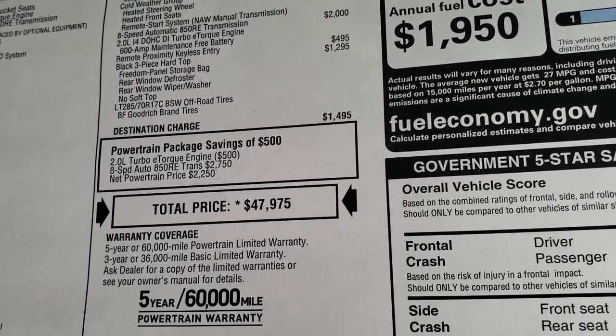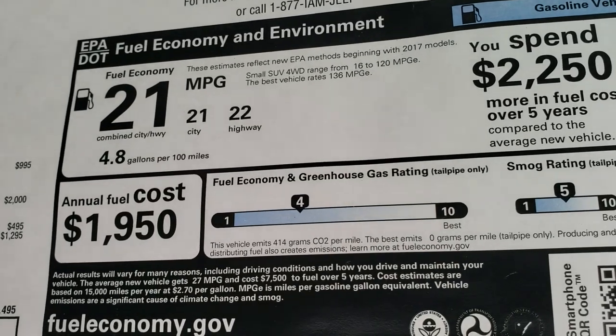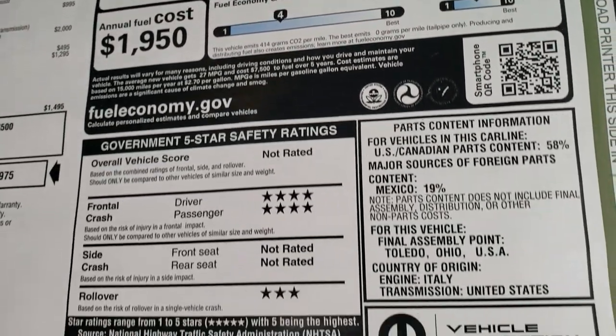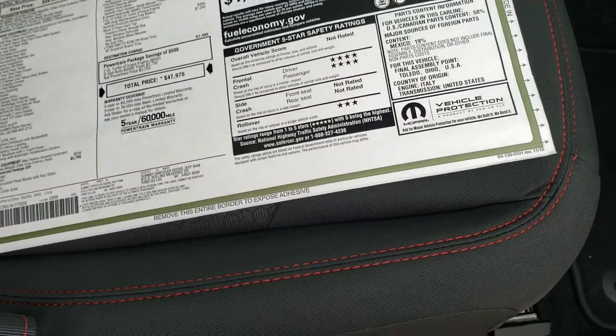You get the hard top for a total MSRP of $47,975. Miles per gallon is 22 highway, 21 city for an average of 21. It has a four-star front crash rating and three-star rollover; the other two are not rated.